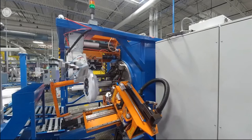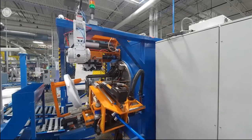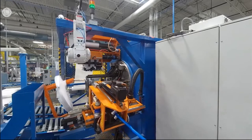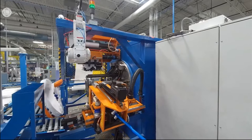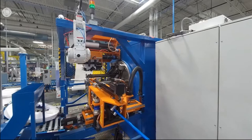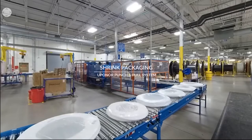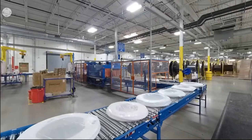As pipe is loaded onto the packaging line conveyor, it is labeled with a QR code. Various machines read this code for packaging and sorting purposes. This lean and efficient process enables us to package various products simultaneously, helping to meet customer delivery requirements. Special shrink wrap machines apply an outer layer of packaging on top of the white UV inhibiting inner layer. Once the coil is wrapped, excess material is removed and recycled.